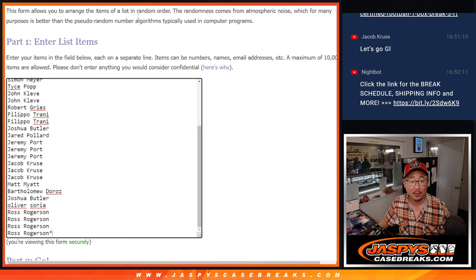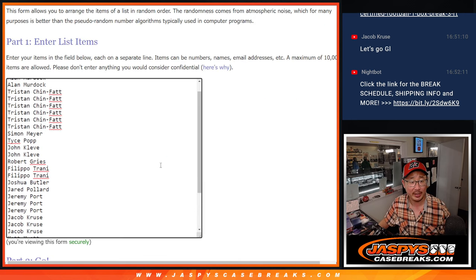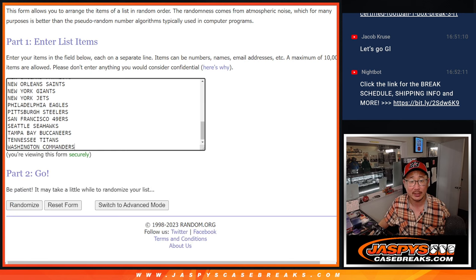That's going to be a really nice break. But first, the one box break here — big thanks to this group for rallying around this, for making this happen. I appreciate it.